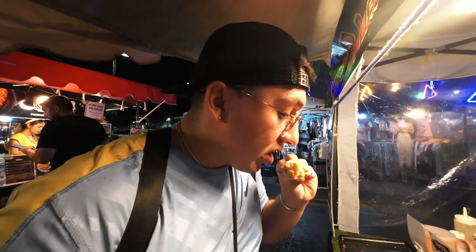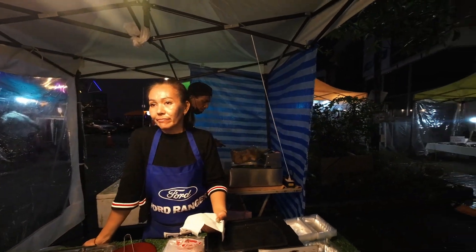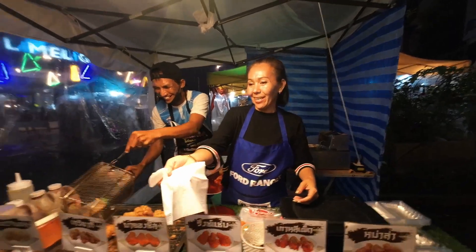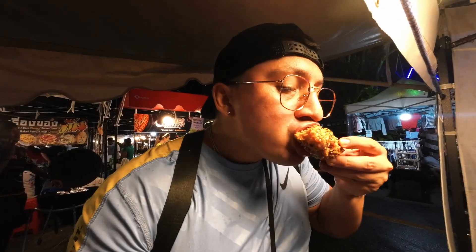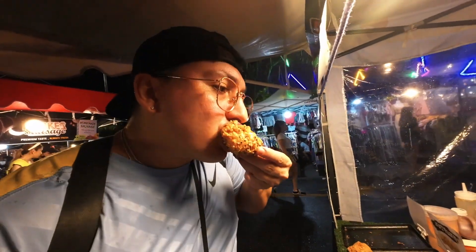The vendor offered me more varieties — a slightly spicy one and one with Japanese soy sauce. The soy sauce one is like a honey soy sauce — also only 15 baht each. Each one was delicious.